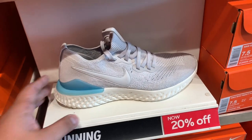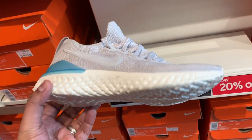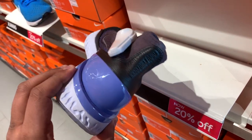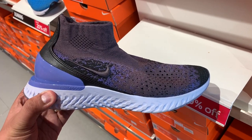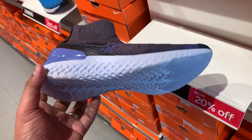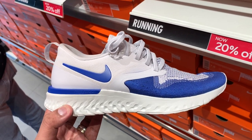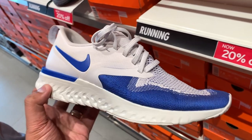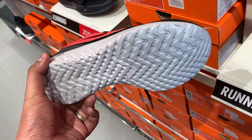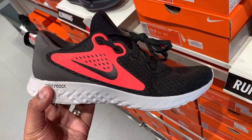You can buy the high-end Epic React Flyknit 2 — it comes in multiple colorways and sells now for just ₱6,095 with a 20% discount. You can also go for the Phantom Rise, a more expensive laceless version with a mid-cut sock fit, also at 20% off at ₱6,795 in a purple colorway. If you want to go cheaper, there's the Odyssey React Flyknit 2 in blue and white for ₱4,995. And lastly, if you're on a tight budget, you can go for the Nike Legend React — the entry-level React sneaker — for just ₱3,995 with the 20% off discount.